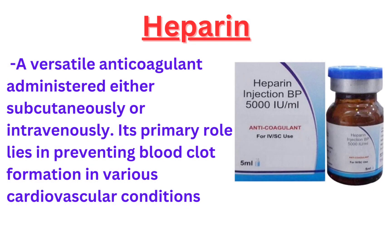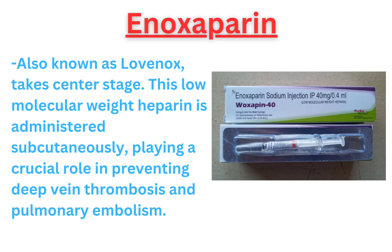We'll begin with heparin, a versatile anticoagulant administered either subcutaneously or intravenously. Its primary role lies in preventing blood clot formation in various cardiovascular conditions.